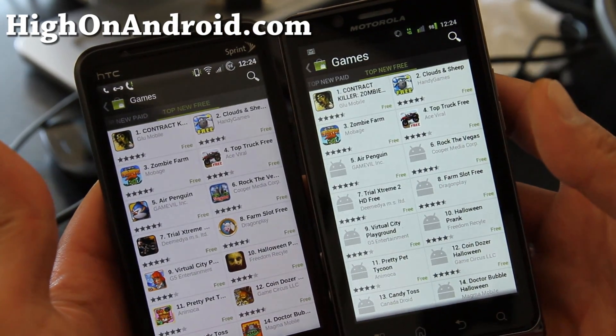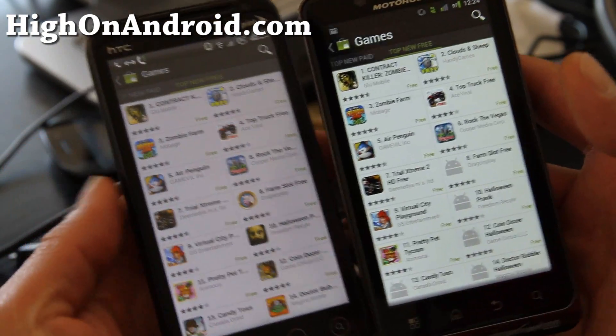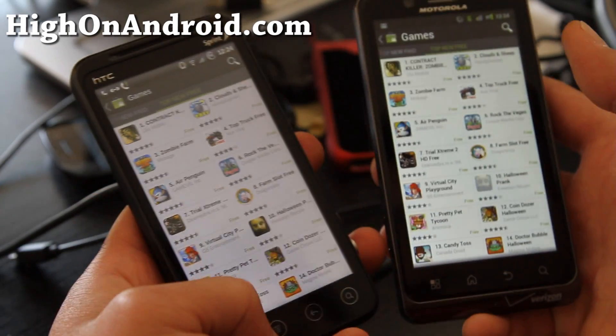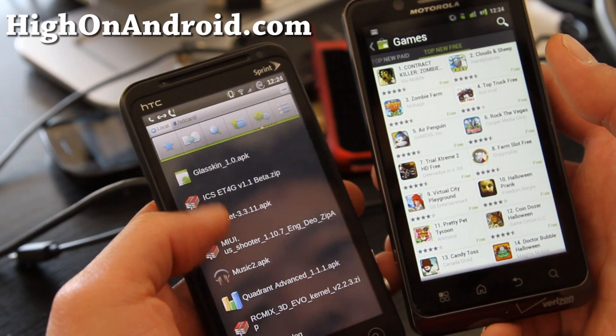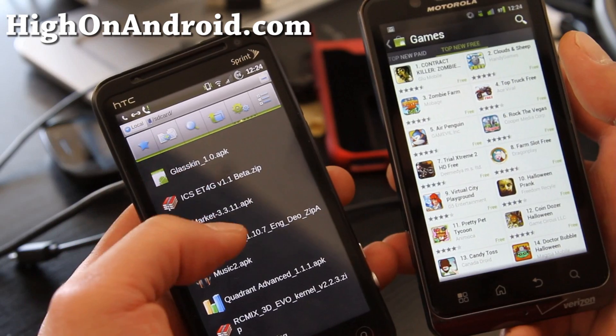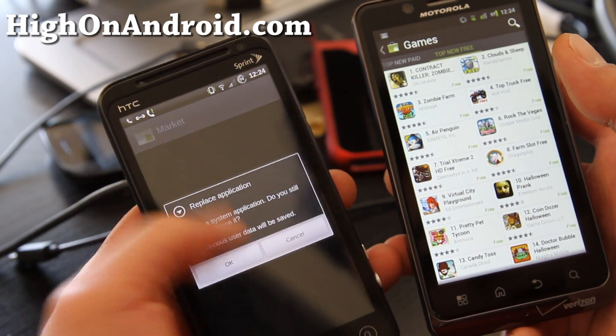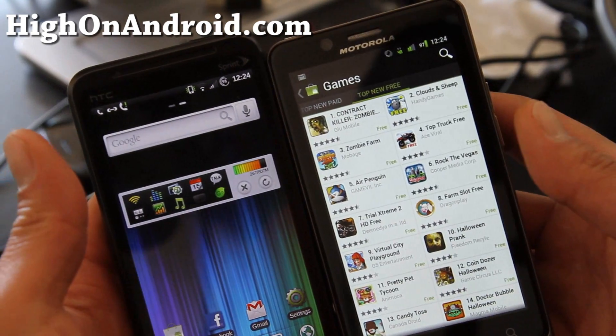Anyway, check it out — that's the update. You just download it to your computer, copy it over, and then use ES File Explorer. Find the file market-3.11.apk and then install it. That's pretty much it — you don't have to have a rooted phone for this.